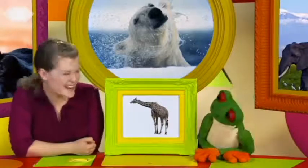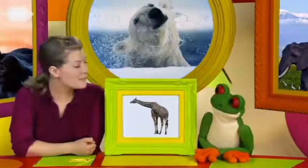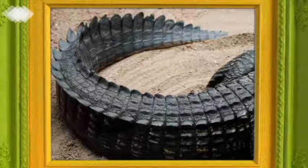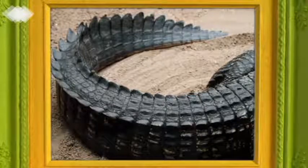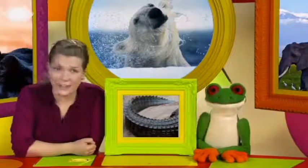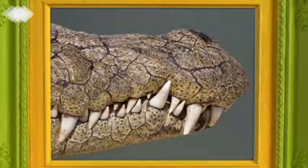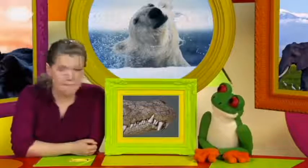Are you ready, Freddie? Ready! Here's your first clue. This animal has a long tail. Hmm. Is it a kangaroo? A kangaroo has a long tail — good guess. But this animal isn't a kangaroo. Here's another clue. This animal has sharp teeth. It has a long tail and sharp teeth. Is it a lion? A lion has a long tail and sharp teeth — that's a good guess too. But it isn't a lion.